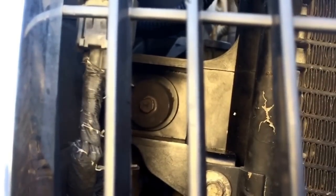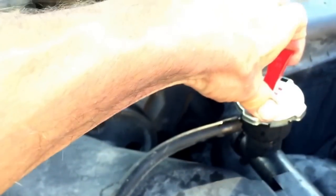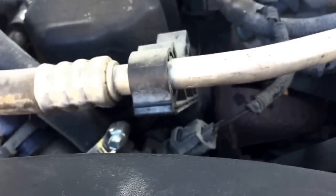Once the radiator was installed we put the shroud down in and connected the new spade connectors for the fan wiring. We installed new upper and lower radiator hoses, closed the petcock on the bottom, and filled the system. We also got a new radiator cap — I particularly like the type that lets you release pressure manually. We reconnected the negative battery terminal, fired it up, got it up to temperature, and it ran great. We're going to keep an eye on it for leaks over the next few days.